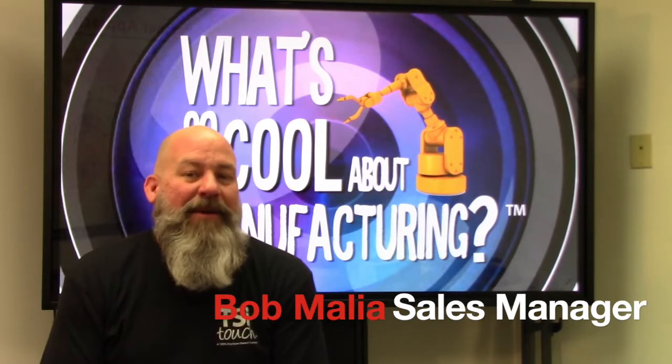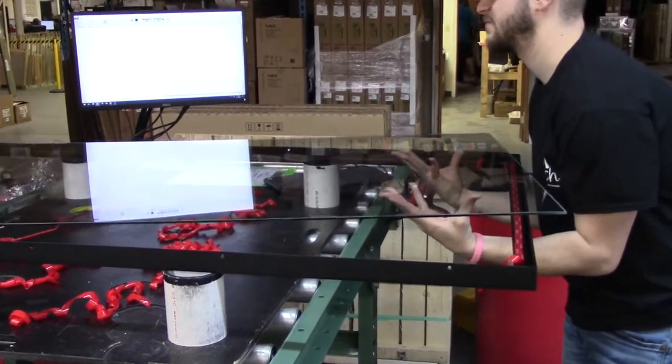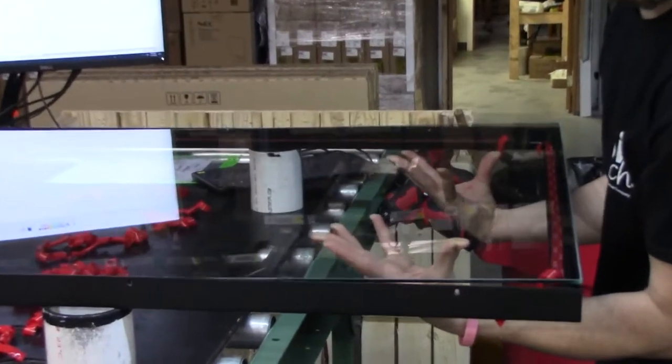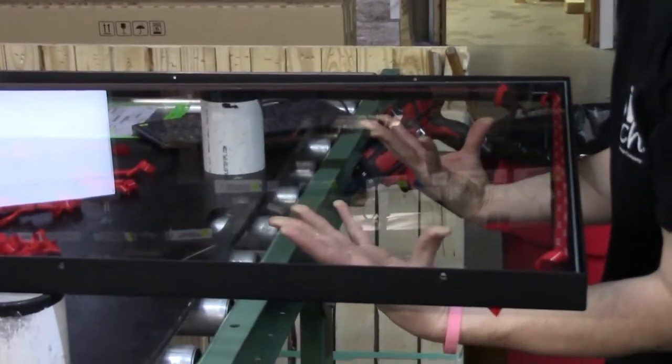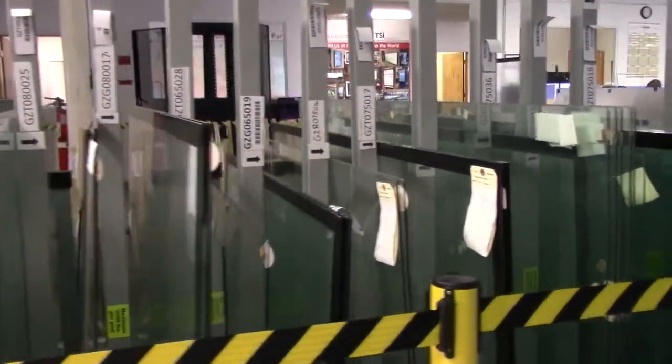What sets TSI apart from our competitors? The material we use on our products — our touchscreens themselves are made of cold rolled steel, which adds more rigidity to the frame and a very nice touch experience for the end user. The glass we use is a tempered glass, heat-treated as opposed to being bonded or chemically treated.